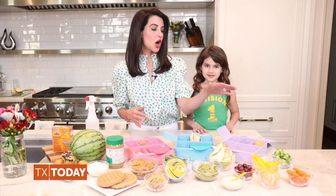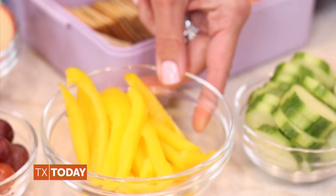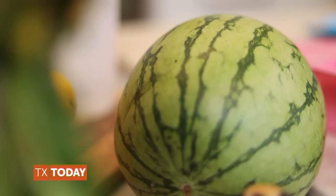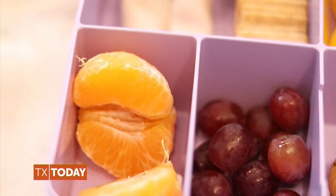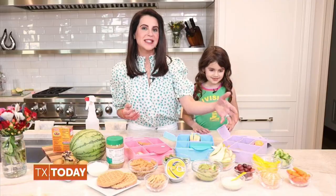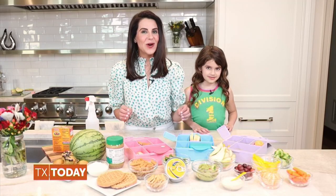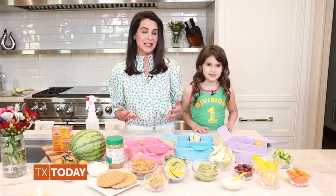Great vegetable options are carrots, sliced bell peppers, sliced cucumbers, and celery sticks. Great fruit options are seedless grapes, cubed watermelon, clementines, berries like strawberries, blackberries, blueberries, apple slices, applesauce, and pear slices. Did you know that you can sprinkle apple and pear slices with a little lemon juice to stop them from browning?